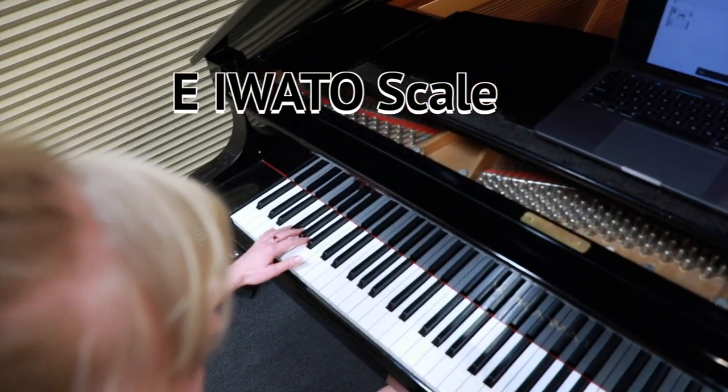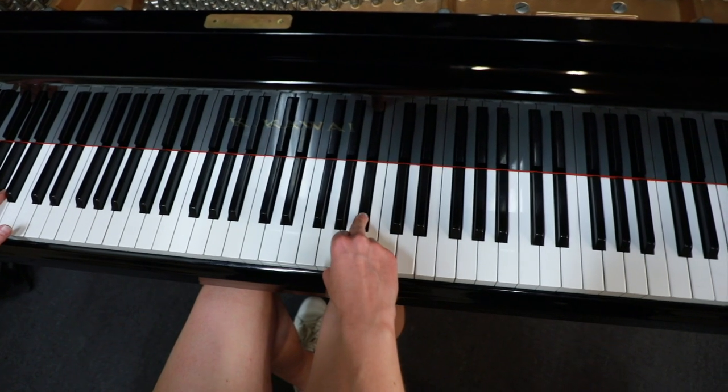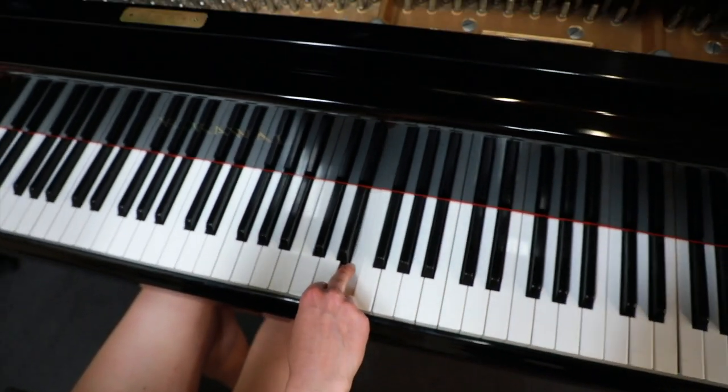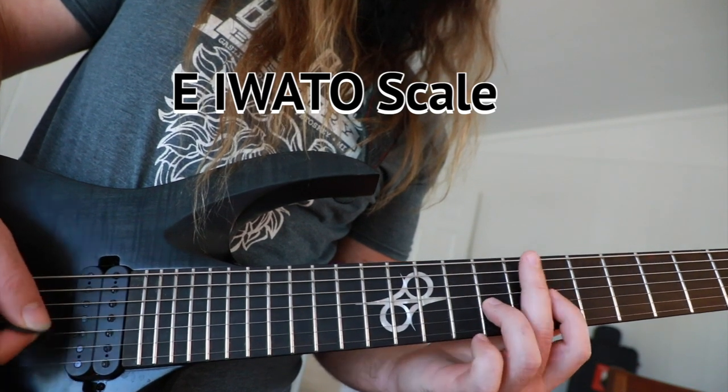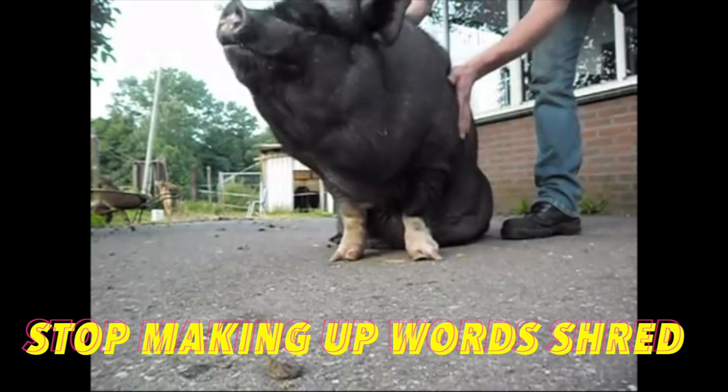Now, I'm going to be honest, I think I'm turning Japanese — I really think so. Because it's time to head back to the land of the Far East for the Iwato Scale. The notes in the Iwato Scale are E, F, B-flat, and D. Great sound if you're looking for some dark eroticism. Shut up, or I'm having bacon tonight.